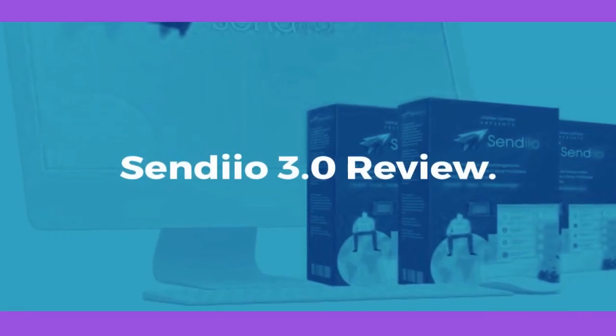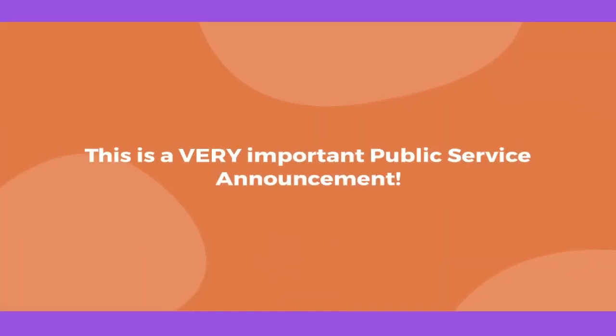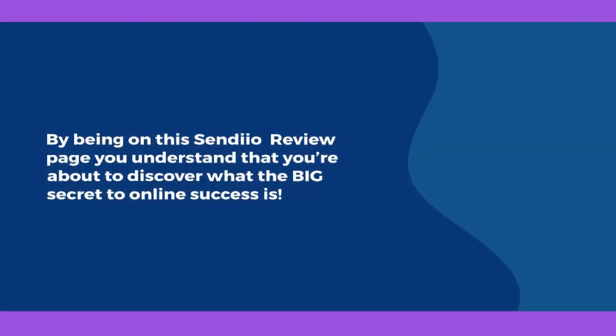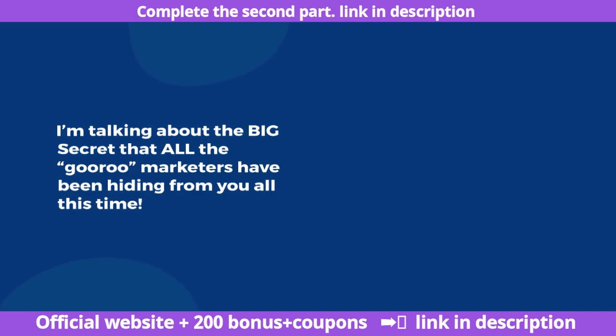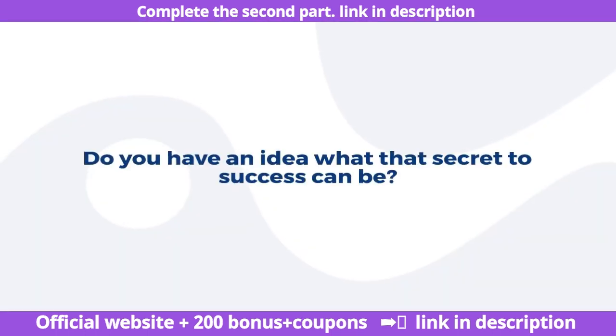Sendio 3.0 Review. This is a very important public service announcement. By being on this Sendio review page, you understand that you're about to discover what the big secret to online success is. I'm talking about the big secret that all the marketers have been hiding from you all this time. Do you have an idea what that secret to success can be?